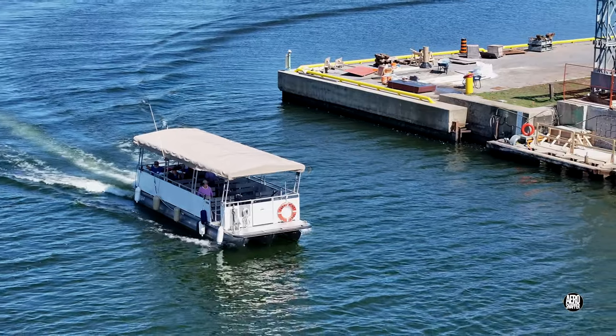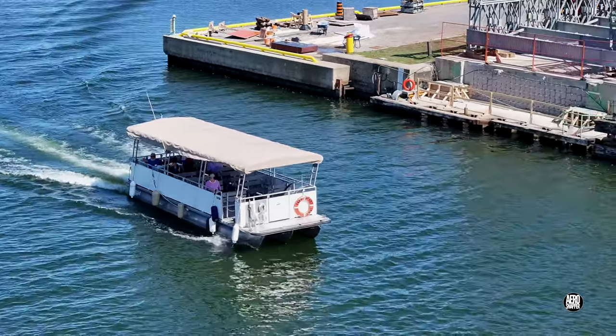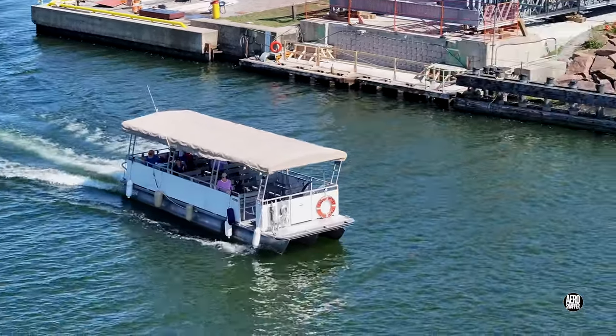Before we cross the gap to check in on the temporary bridge, let's have a look at the very helpful water taxi.